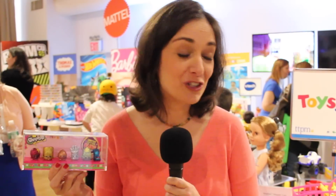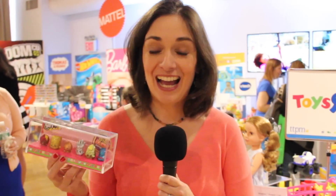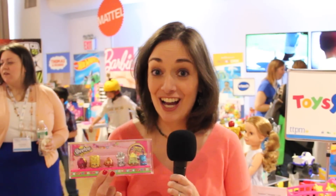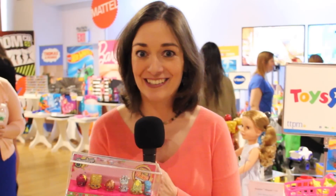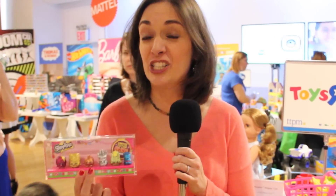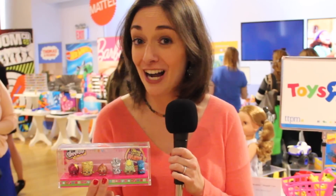I'm checking out the Toys R Us table at TTPM, and they had this box there, and I was floored. Do you guys see what these are? These are the limited edition Bling Shopkins. They said they're available now at Toys R Us online and in stores, but in really small quantities, so they're going to be hard to find.